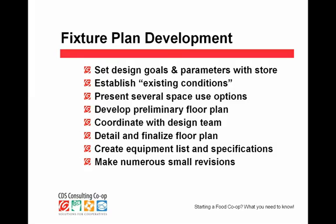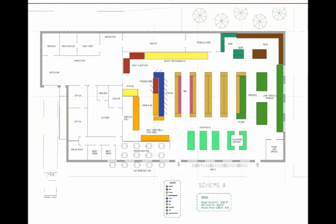Moving on: a floor plan does not happen all at once. There is a design process we use, and these eight steps are pretty much it. If somebody has any questions about this, send me an email — I'd be glad to do my best with it. I don't want to take time explaining each step right now; I'd rather show you some fixture plans.